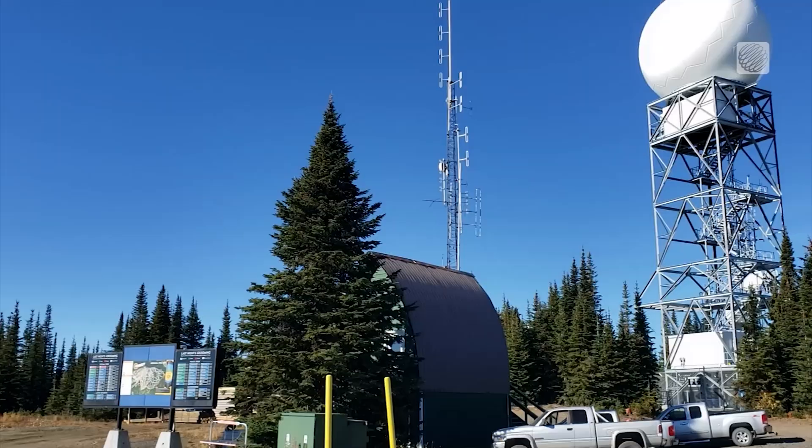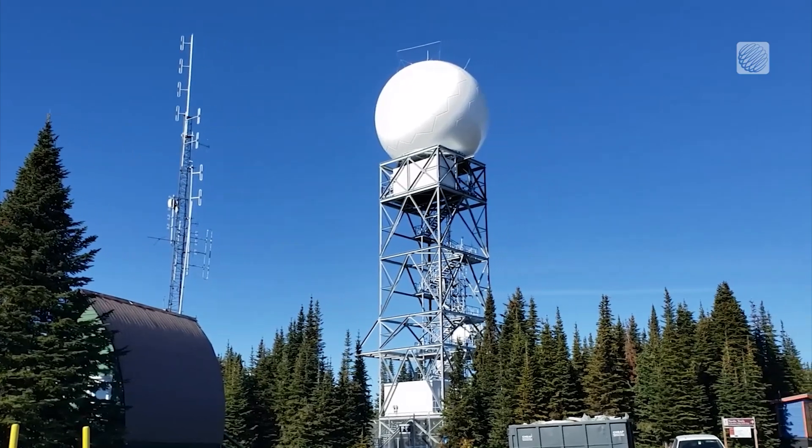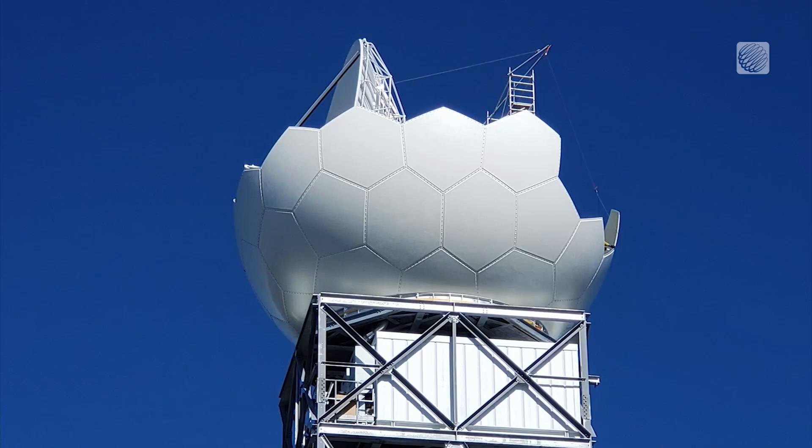Some important new features will be rolled out as of December 15th when the radar becomes available for BC residents, and you'll certainly notice the improvements. The radar will now cycle every six minutes instead of every ten.